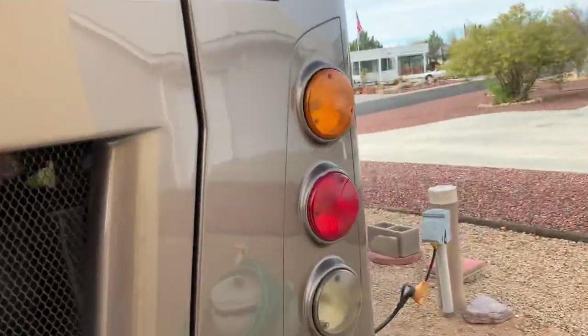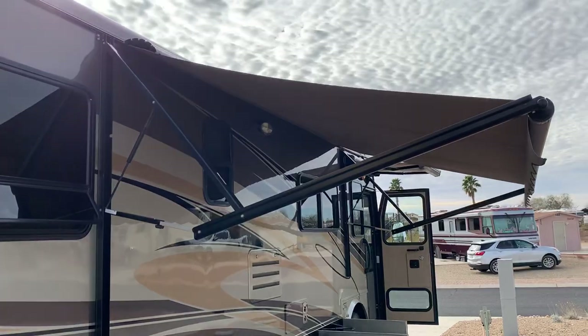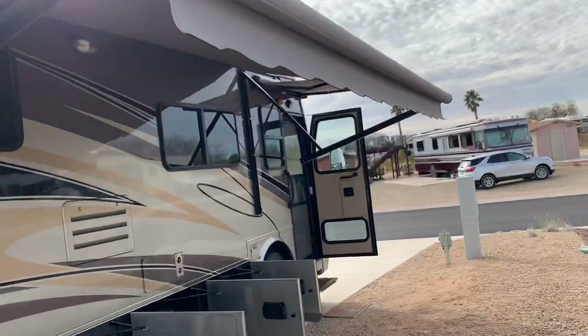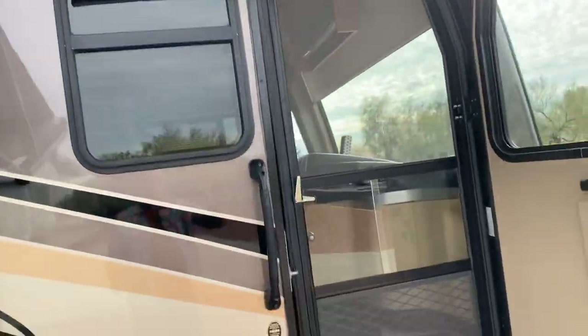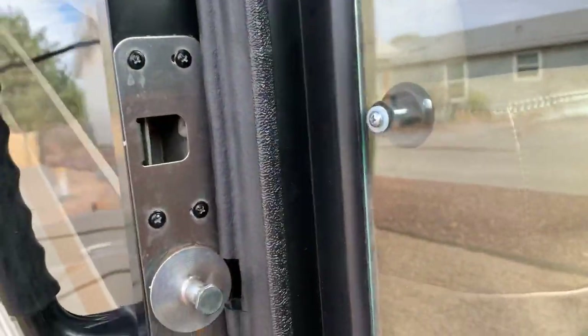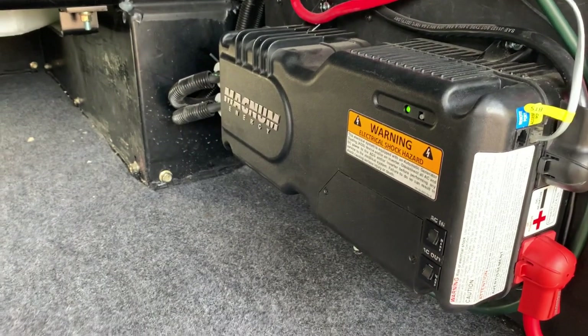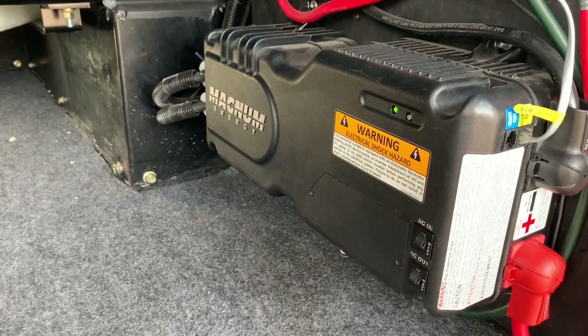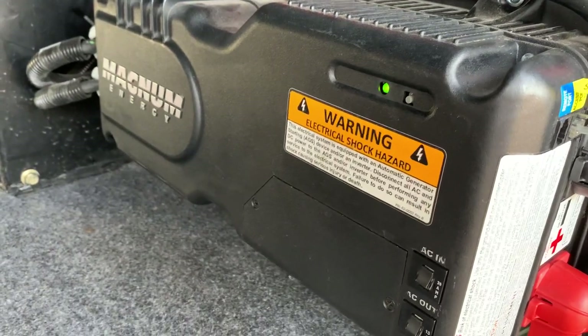On the passenger side, we have a very large power patio awning and also a smaller power entryway awning. Both of these are operated from switches just inside the front door. We have an upgraded Magnum inverter/converter and battery charger, which streamlines a system that used to be much more complex. You can actually hear the cooling fan running in the inverter right now.